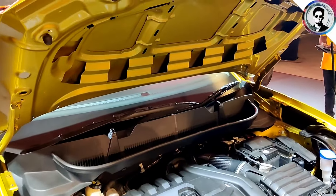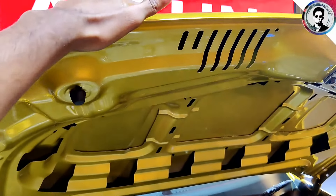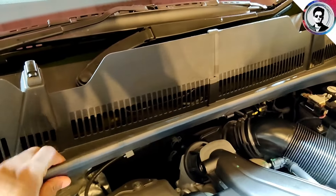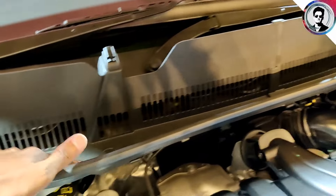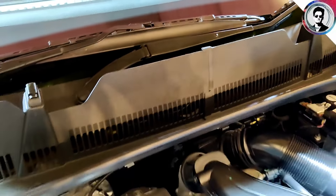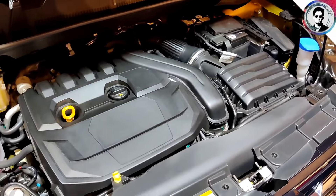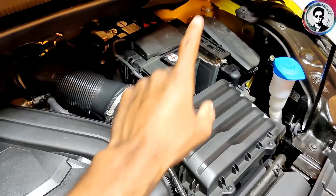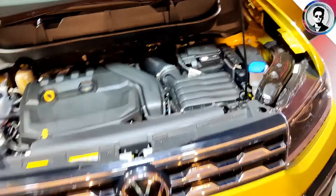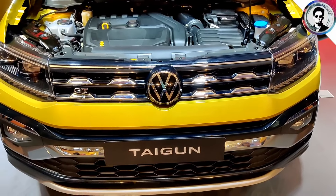There is sound and thermal insulation under the hood. There is plastic cladding and large shut lines. The car has a 1.5-litre 4-cylinder EVO motor with active cylinder technology. We have a radiator, battery placement, washer fluid setup, hydraulic studs, and a normal mechanical engine. There is chrome treatment for front presence.